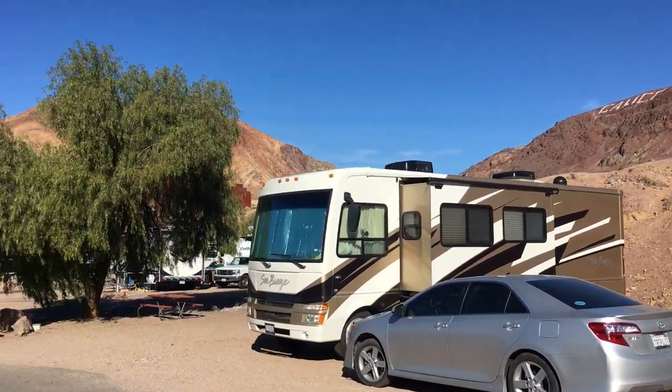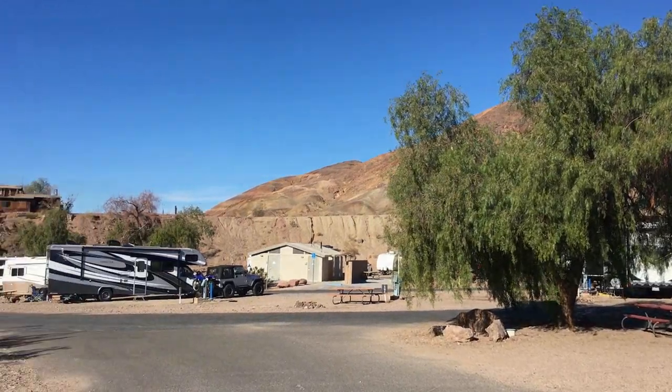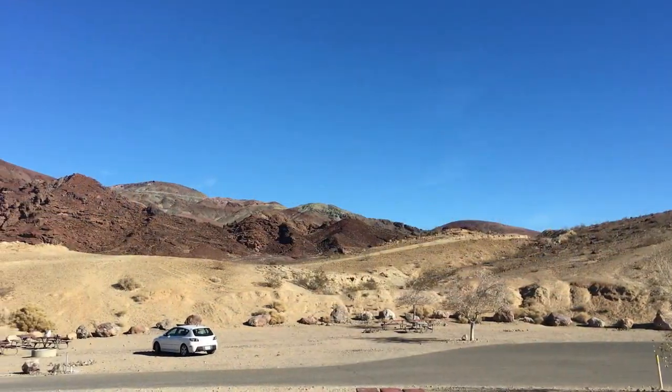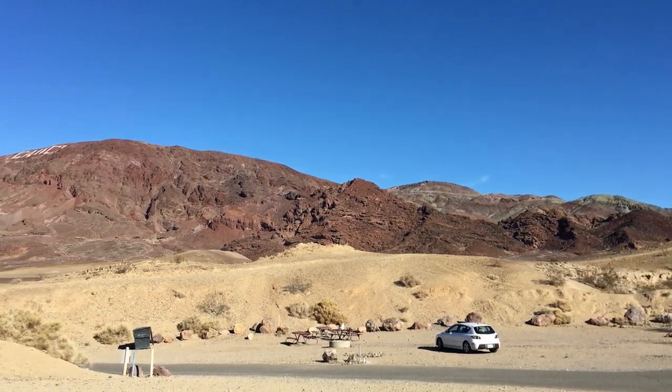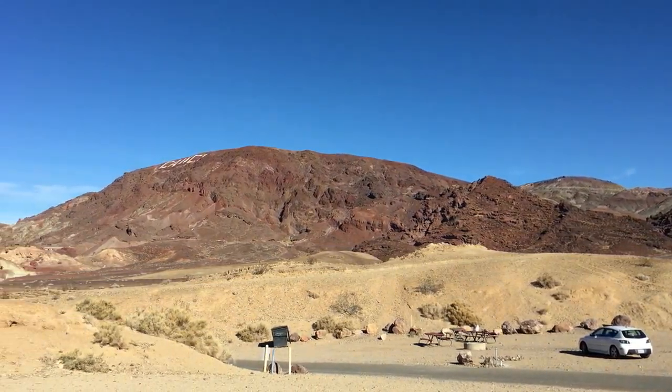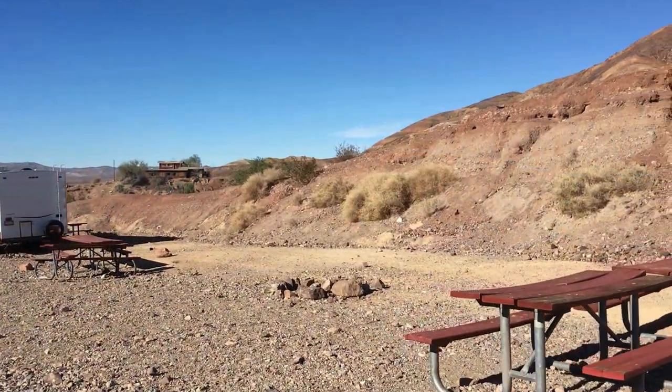The campground also has restrooms with flush toilets and showers, drinking water, dump stations, six cabins for rent for up to four people each, and a bunkhouse for up to 20 people. Each site has the standard picnic table and fire pit.